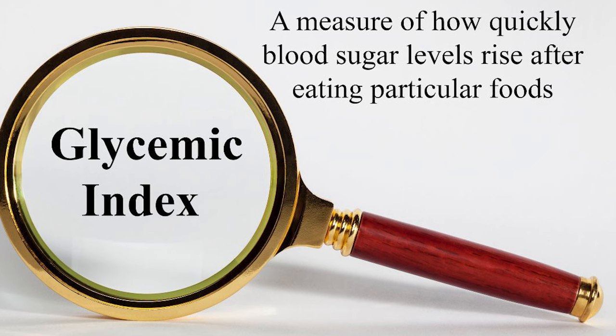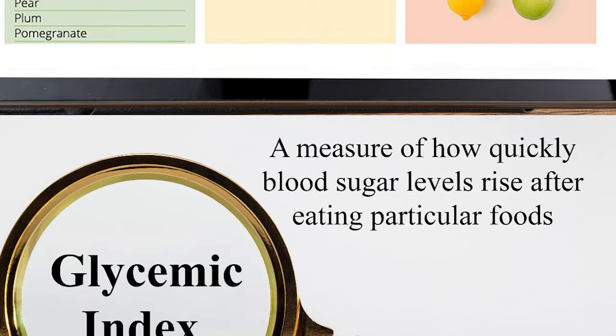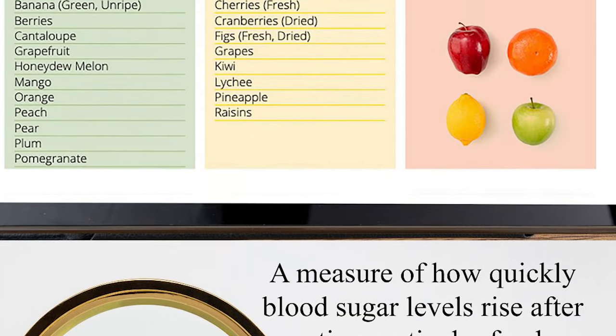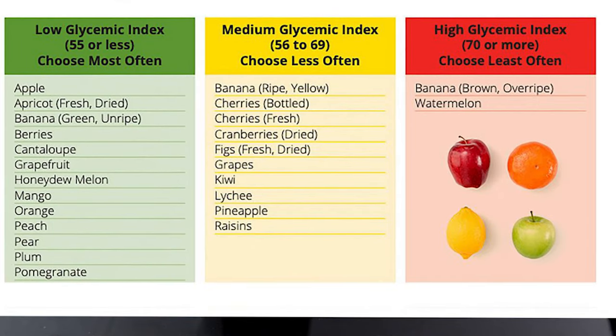Let's talk about the glycemic index. Basically, when you eat something, it measures how quickly your blood sugar spikes — healthy foods don't spike it, unhealthy foods do. Fruit is a big misconception; people treat it so unfairly. Look at how good it is on the glycemic index. Really only over-ripened banana or watermelon are sugary; the rest can be very good. But don't eat 50 fruits at the same time — more is not always better.